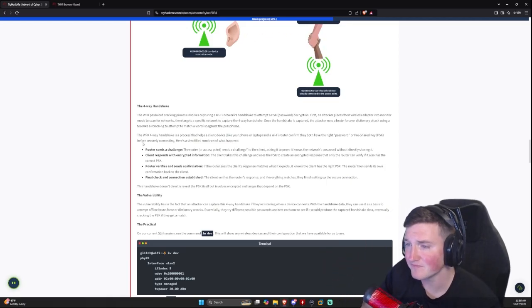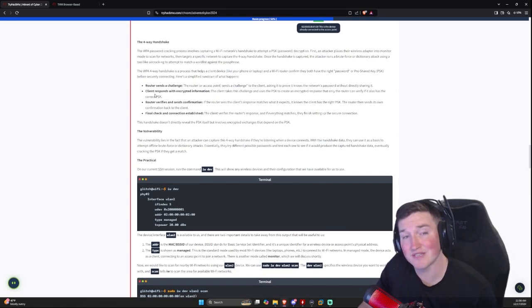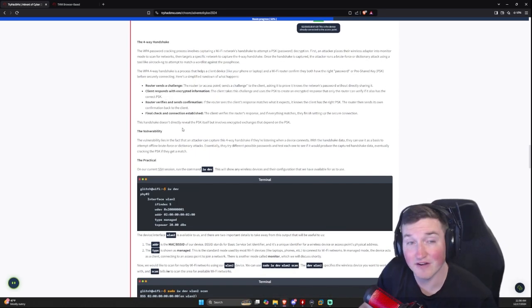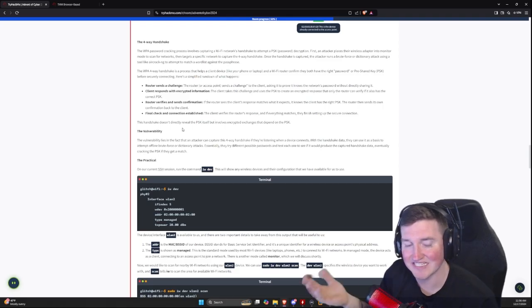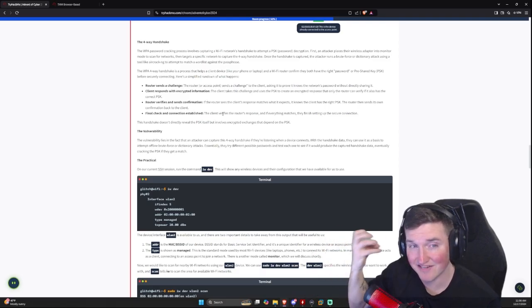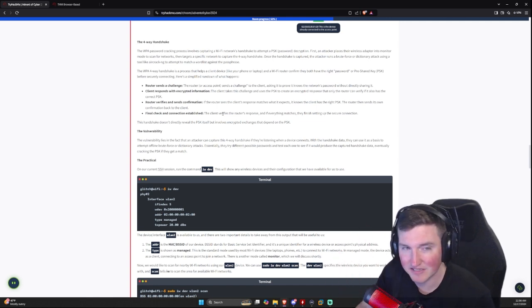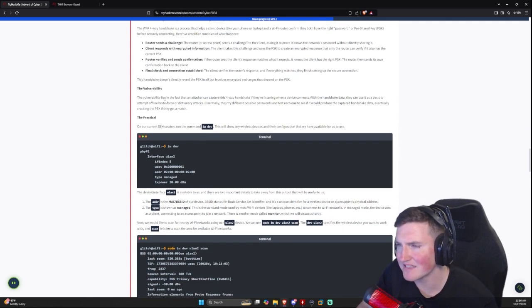The four-way handshake works like this: the router sends a challenge, the client responds with encrypted information, the router verifies and sends confirmation — similar to the TCP handshake — then they do a final connection check. The vulnerability lies in the fact that an attacker listening when the device connects can capture that handshake data and use it as the basis for brute force or dictionary attacks.